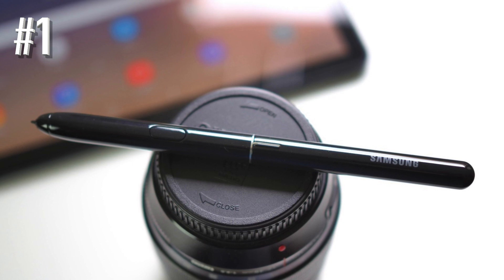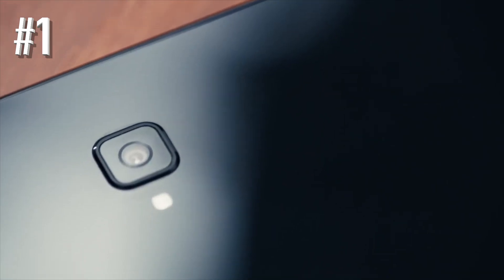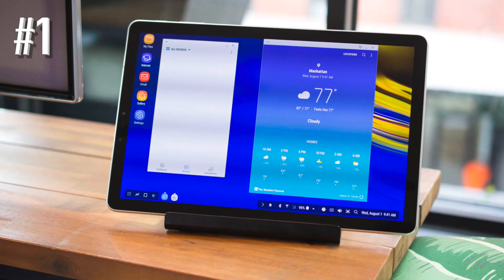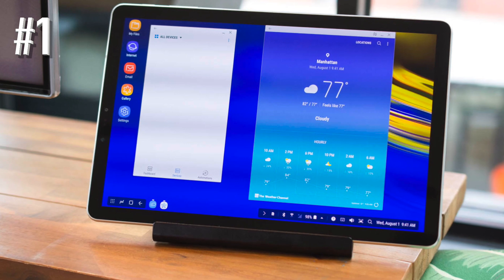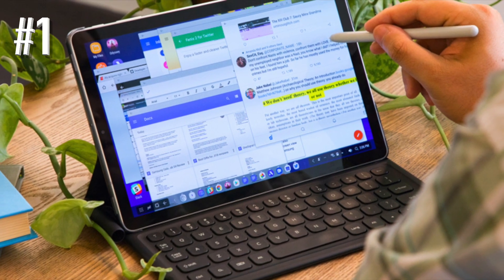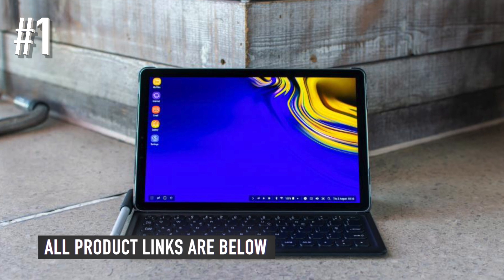They come running Android Oreo and are likely to get at least one Android update. They're also powered by octa-core processors for fast performance. The 10.5-inch screen is big enough for light productivity, and the Tab S4 comes with an S Pen stylus and can work with an attached keyboard for an effective laptop mode. The Tab S4 also has an excellent screen with a sharp 2560x1600 resolution and Super AMOLED technology for dazzling contrast ratios, plus support for HDR and Dolby Atmos speakers, which can really turn up the media viewing experience.